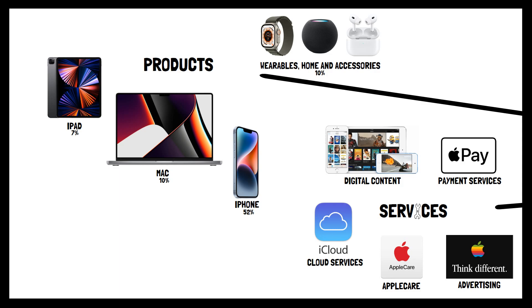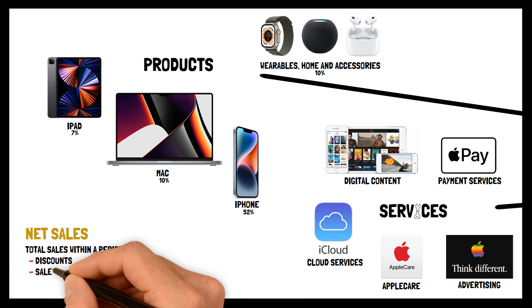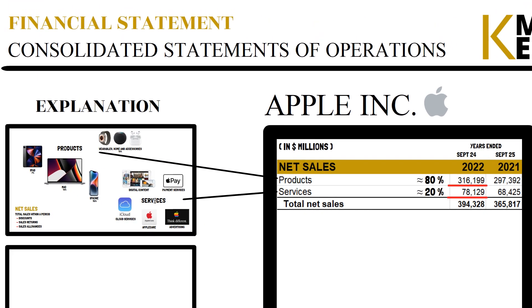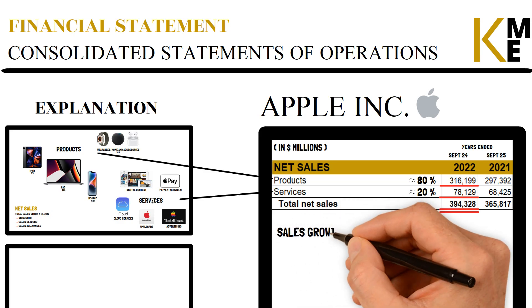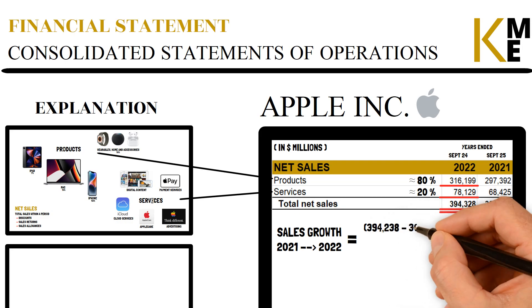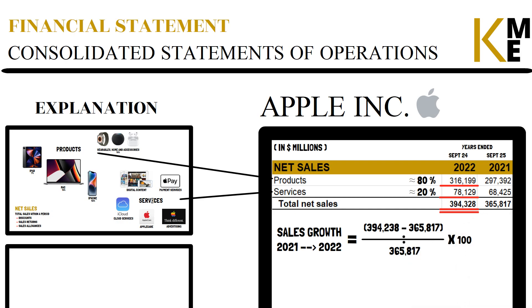All these products and services add up to the total amount of net sales that Apple generates income from. In general, the formula for calculation is total sales within a period minus discounts, sales returns, and sales allowances — this accounts for total net sales. Apple generated an impressive amount of just over $394 billion for the year 2022. Looking at sales growth by comparing total net sales from 2021 with 2022, Apple's total net sales increased by about 8%.